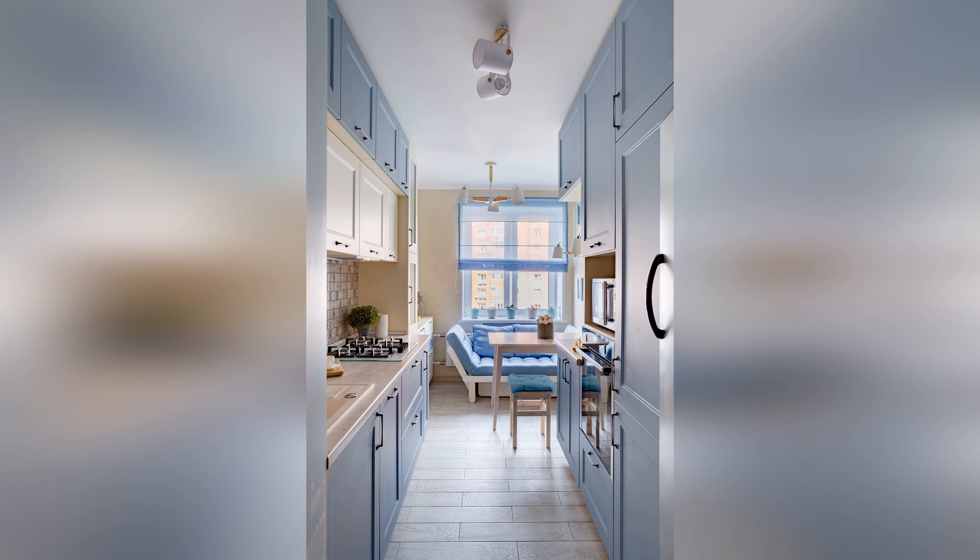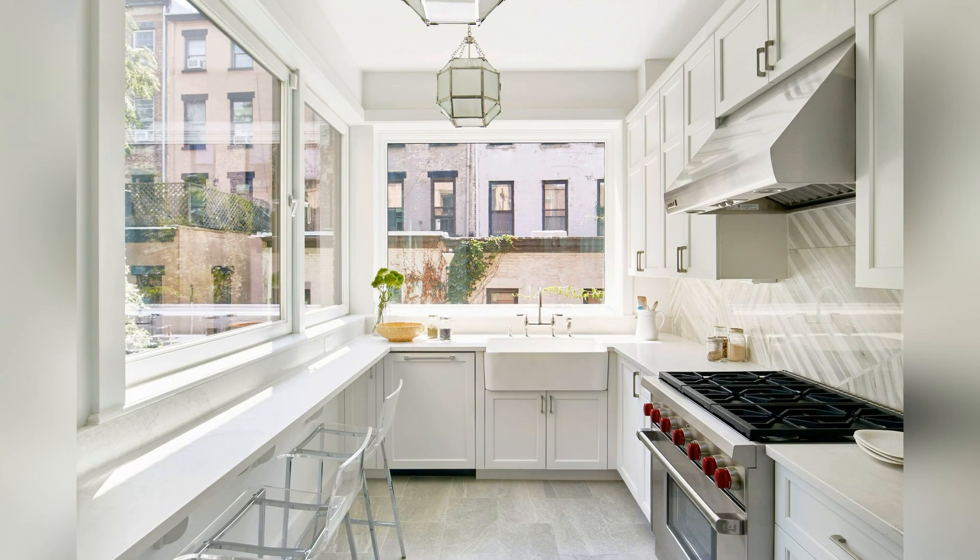This galley kitchen has enough room for a farmhouse table and makes clever use of space with a wall of cabinets and hanging pot storage. Herringbone flooring paired with a modern light fixture add pattern and interest.